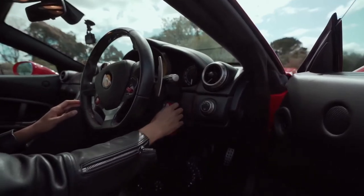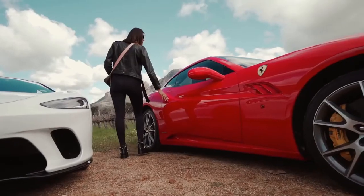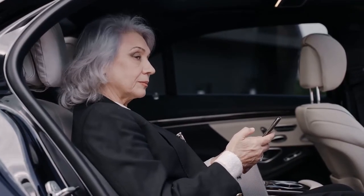We all have seen luxury cars before — cars that only have a limited number and that only the top 1% can afford. Ferraris that have a 0-60 time of only a few seconds, and Bentleys with interior designs that most people can only dream of.